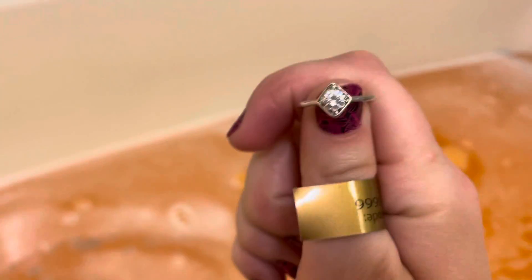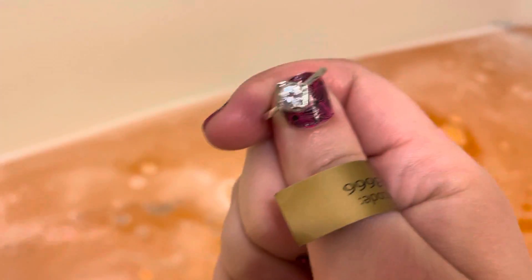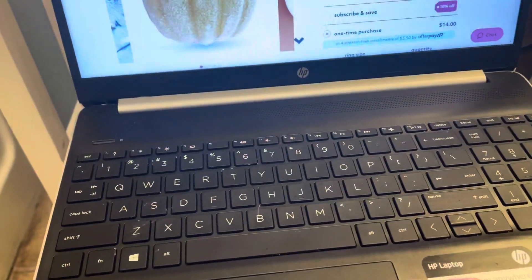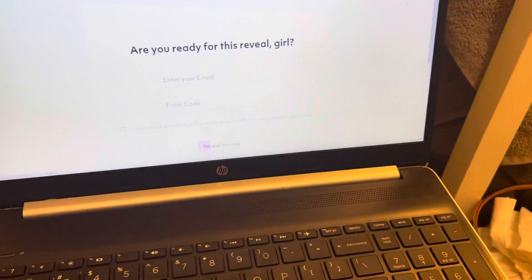Big stone in the middle — I believe there's tiny stones on the side, I can't really see — and a regular band, size 5. It is a gorgeous ring. Let's see how much it is worth, so we're gonna go to the reveal.